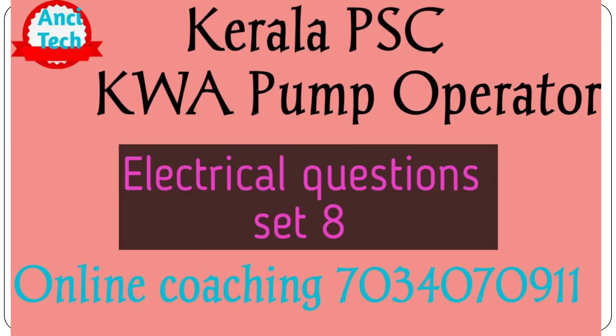Hi y'all! Welcome to my YouTube channel. Welcome to Mancetech YouTube channel. Welcome to PCDKWA Pump Operator Online Classes.